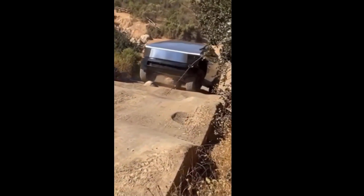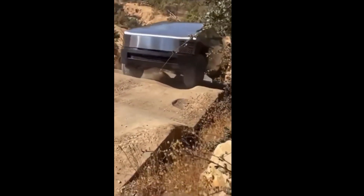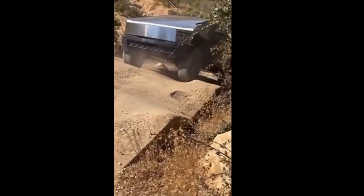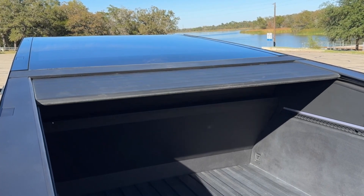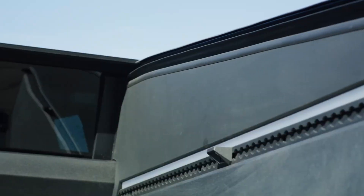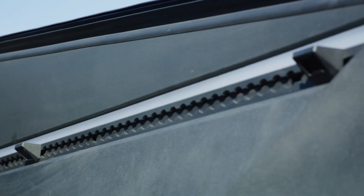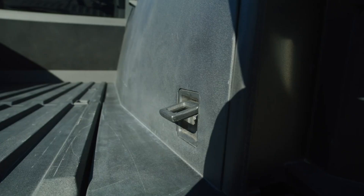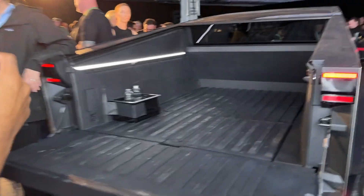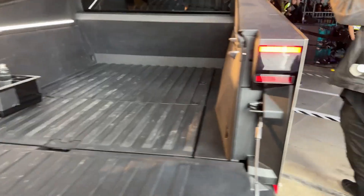The innovative functionality extends into the spacious cabin and cargo areas in ways pickup beds seldom consider. Starting from the rear, the ultra-strong stainless steel exoskeleton enables cargo racks, tie-downs, and other accessories to mount directly into the body rather than relying on a bed liner for protection. Consequently, any gear or tools can be safely secured anywhere along the 6-foot bed length while retaining full scratch and dent resistance.